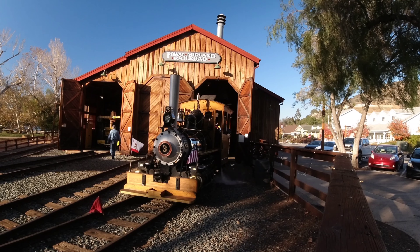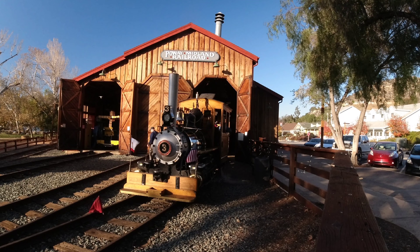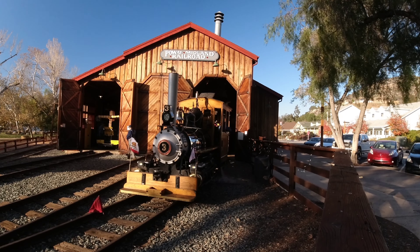They're about to go on a test run in a few minutes. They're going to take it around the track a couple of times and then they'll go on to the charter at 4pm.